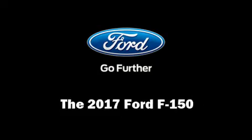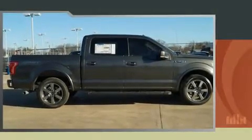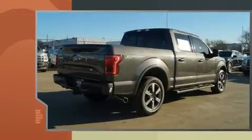Get excited about the 2017 Ford F-150. The engine breathes better thanks to a turbocharger, improving both performance and economy.